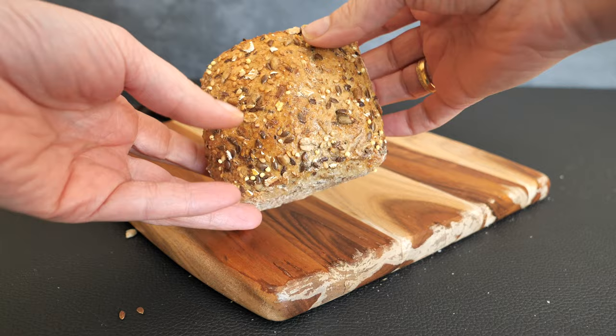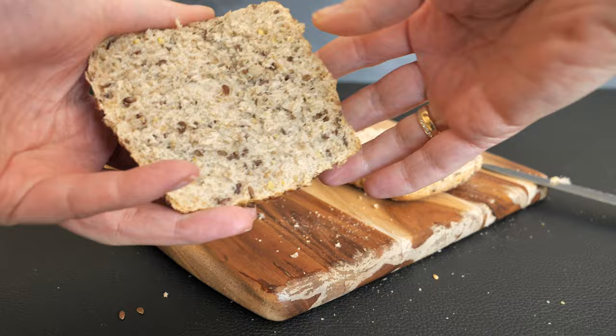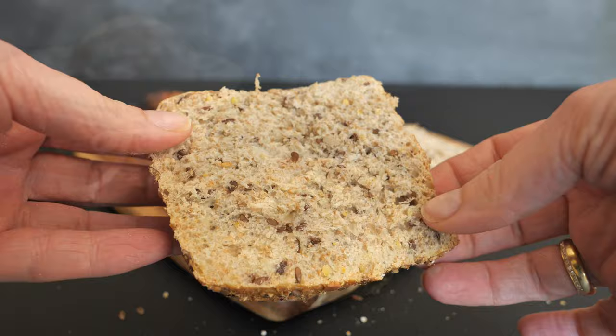Next we're going to talk about the Mehrkornbrötchen. This one is made from both whole wheat and wheat flour, water, yeast, salt, and margarine. On the outside and inside it has a mix of different seeds — usually wheat flakes, sunflower seeds, sesame, millet, and cornflakes. This one also goes very well with sweet or savory toppings.